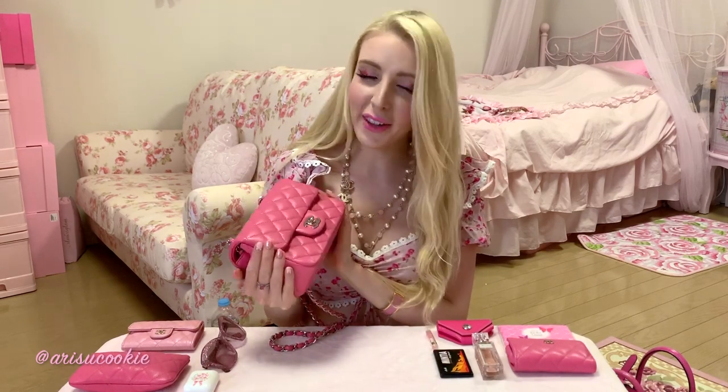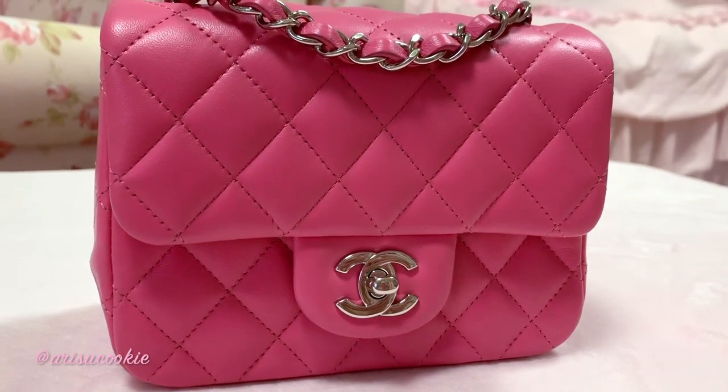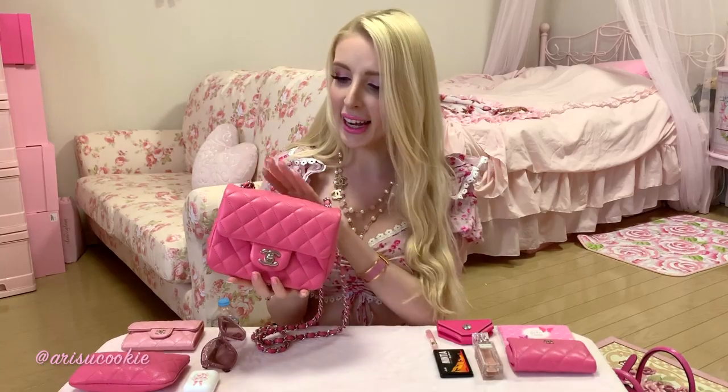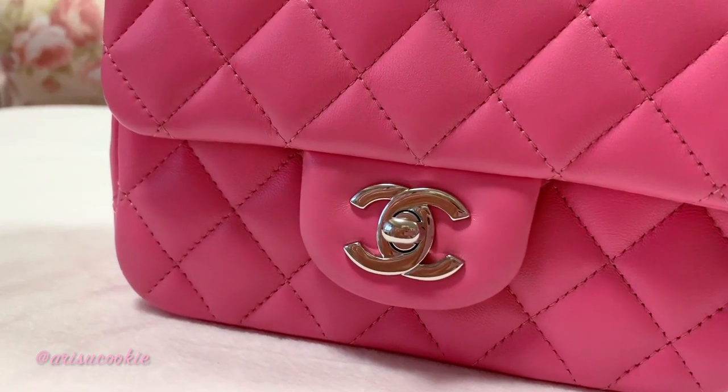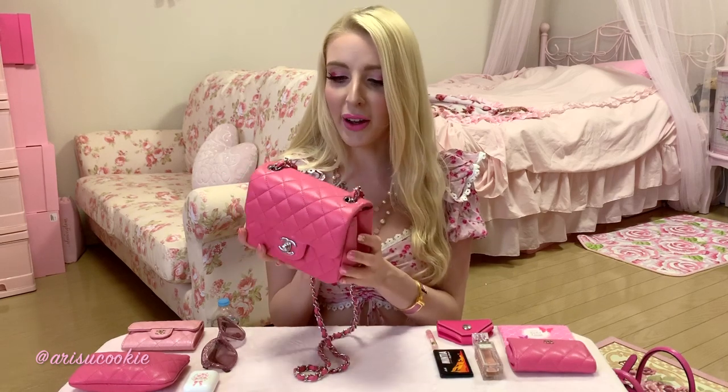Hello and welcome back to my channel. Today I'm going to be doing a 'what's in my bag' with you, and the bag featured today is my little lambskin Chanel mini square. This specific mini is from the 19C collection, the cruise collection of 2018. This beauty is the Barbie pink shade in lambskin — my absolute favorite pink by Chanel so far. I managed to find it secondhand in absolutely perfect condition, so I feel extremely lucky to have found her.